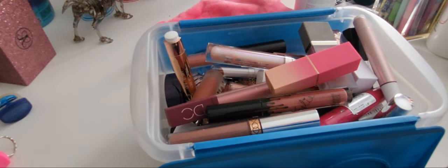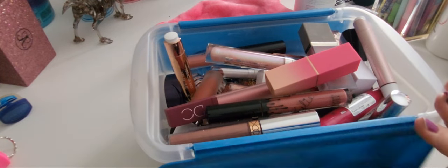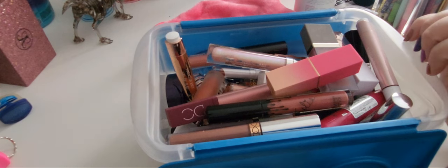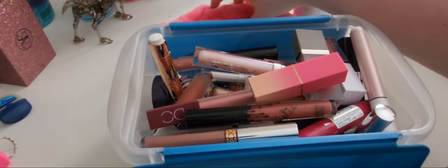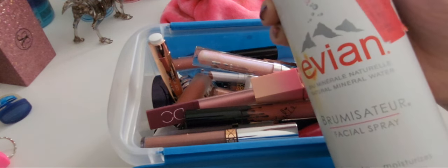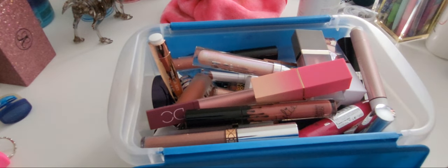Hi everyone and welcome back to my channel. Today we're trying a little bit of a different video and a different angle — we're gonna do a lip declutter video. I have this bin of lip products: lip glosses, liquid lipsticks, bullet lipsticks, and everything in between. I also have my makeup eraser and a spray bottle of water if I need to swatch anything. We are ready to go, so let me know what you think about this angle.